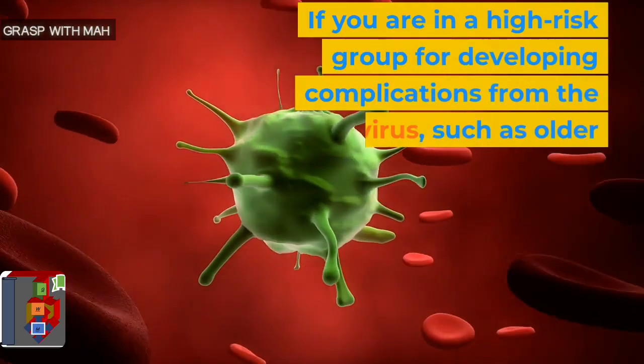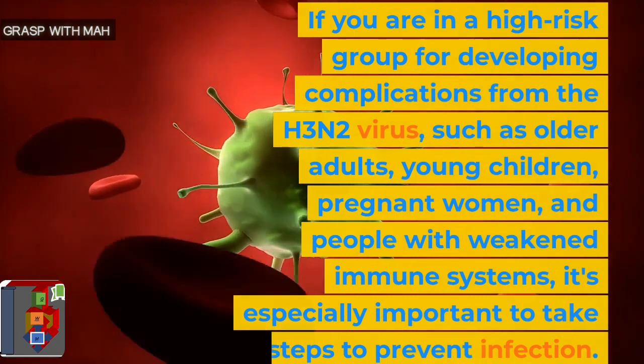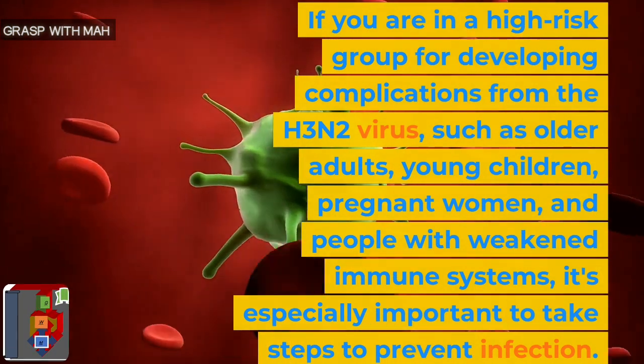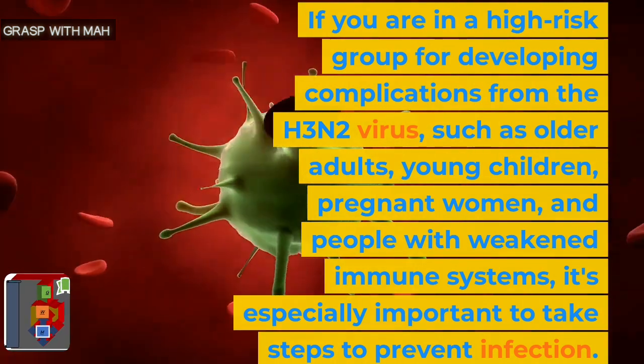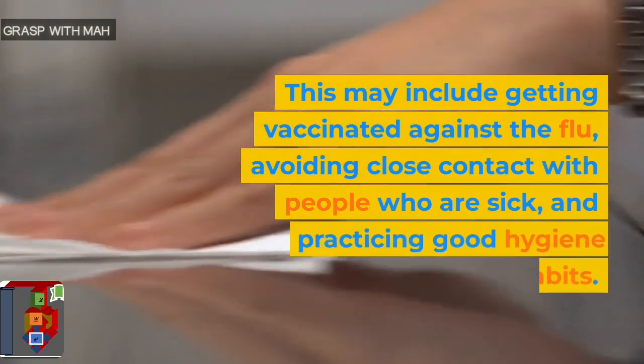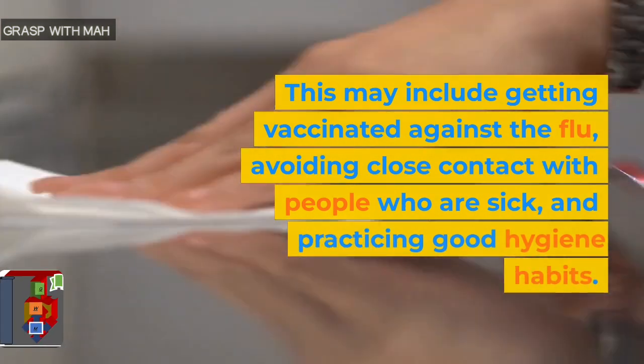If you are in a high-risk group for developing complications from the H3N2 virus, such as older adults, young children, pregnant women, and people with weakened immune systems, it's especially important to take steps to prevent infection. This may include getting vaccinated against the flu, avoiding close contact with people who are sick, and practicing good hygiene habits.